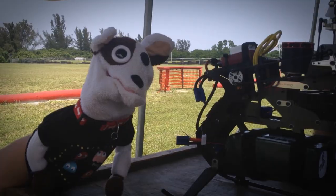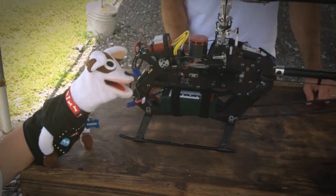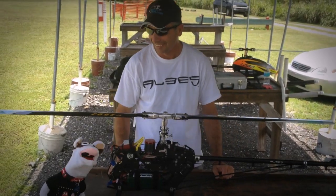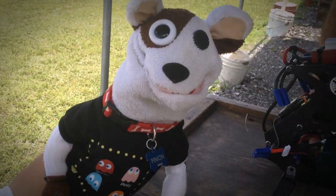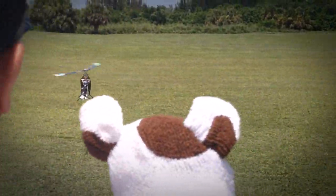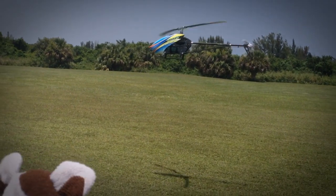We all know Pinion crashes a lot, so we appreciate you showing us the helicopter. My pleasure — we're looking forward to seeing you beat the crap out of it here shortly. You want to fly, Pinion? Yes, Pinion would love to fly! So we're going to terminate this video production and take this Alias Rush 750 out and fly this baby.